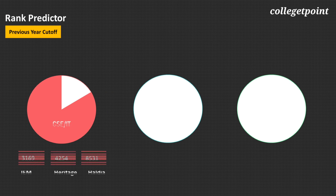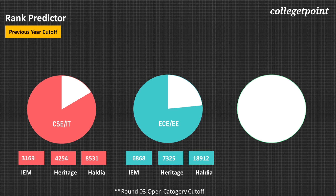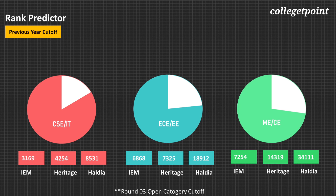As per previous year cutoffs, you need approximately rank 3,100 for IEM CS/IT, 4,200 for Heritage, and 8,500 for Haldia. For EC and EE branch, you need rank 6,800 for IEM, 7,300 for Heritage, and 18,900 for Haldia. For Mechanical and Civil Engineering, you need rank 7,200 for IEM, 14,300 for Heritage, and 34,000 for Haldia. Cutoffs shown are from last round open category. Detailed cutoffs and a college predictor will be available on our upcoming application — link in the description box.